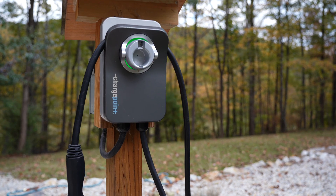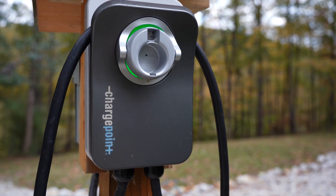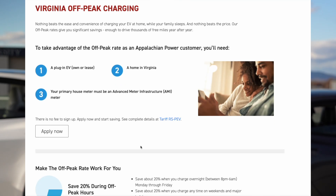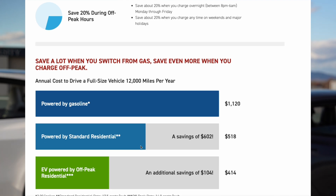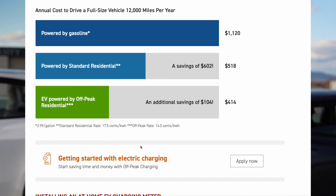If you want to charge a lot quicker, you can upgrade to what's called a level two charger, which we'll cover in the next section. Also note that certain utility companies will offer different discounts based on off-peak hours, though not all electric companies offer that, so definitely check with your local utility.